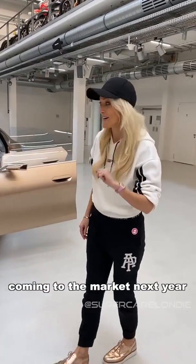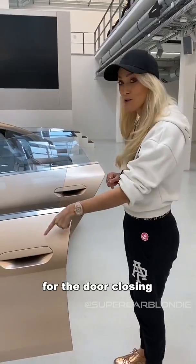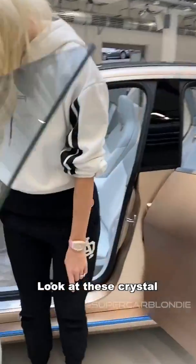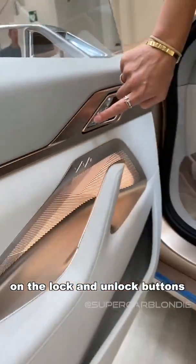BMW has teamed up with famous composer Hans Zimmer to compose sounds for the door closing and opening. Look at these crystal details here on the lock and unlock buttons.